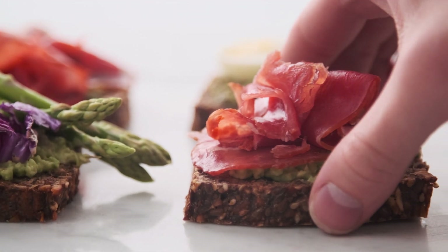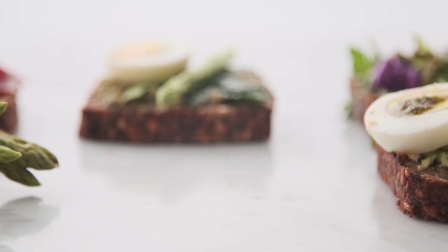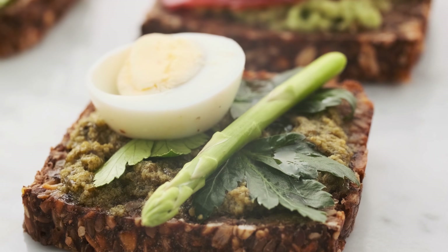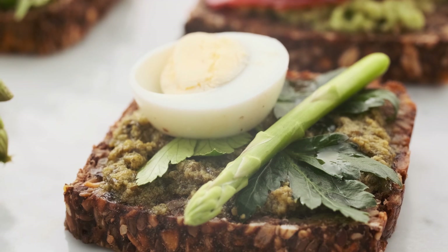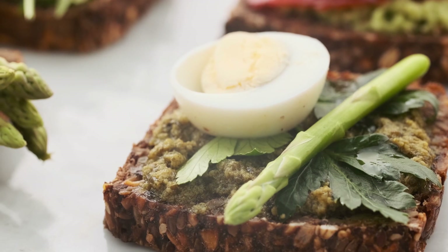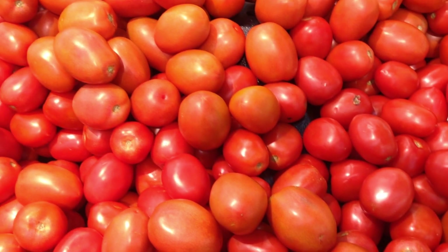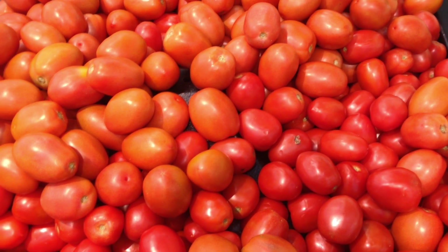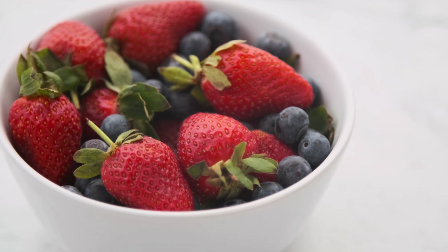5. Vitamin D. This vitamin is important for bone health and may also have anti-inflammatory effects. Some studies suggest that vitamin D supplements may help improve insulin sensitivity and reduce the risk of diabetes-related complications such as cardiovascular disease. 6. L-carnitine. This is an amino acid that plays a role in energy metabolism. Some studies suggest that L-carnitine supplements may help improve insulin sensitivity and reduce the risk of diabetic complications such as neuropathy and retinopathy.